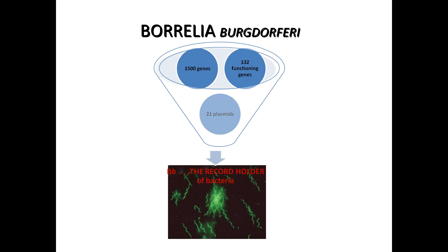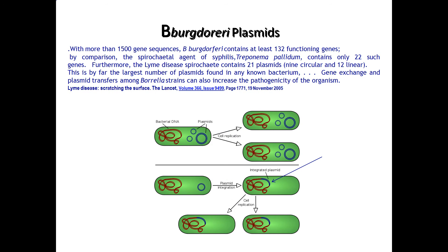Why is it so dangerous? Particularly because it's got so many functioning genes and so many plasmids. We need to go back to the Lancet and read what they say. With more than 1500 gene sequences, Borrelia contains at least 132 functioning genes. By comparison, the spirochetal agent of syphilis contains only 22 such genes. Furthermore, the Lyme disease spirochete contains 21 plasmids — 9 circular and 12 linear — by far the largest number of plasmids found in any known bacterium.